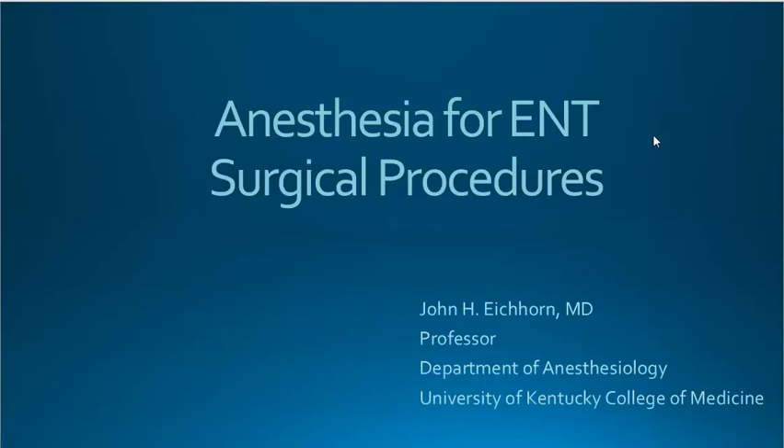This is a podcast of Anesthesia for ENT Surgical Procedures, everything you could ever possibly want to know. This is Dr. John Eichhorn, Professor of Anesthesiology.